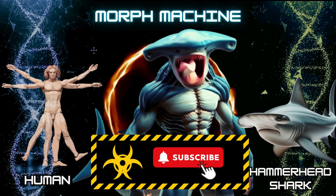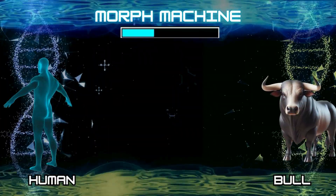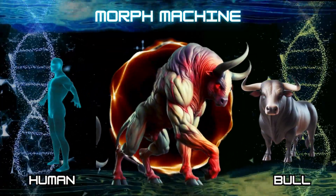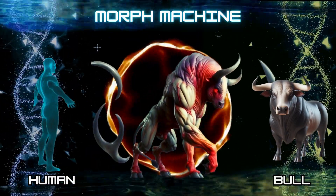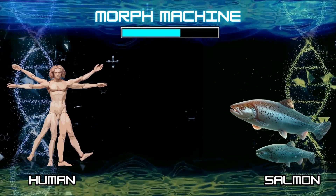Hey, new scientist, don't forget to subscribe. Number 7: Human and bull. Number 8: Human and salmon.